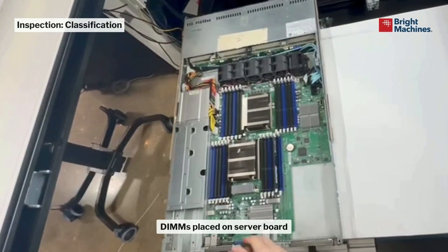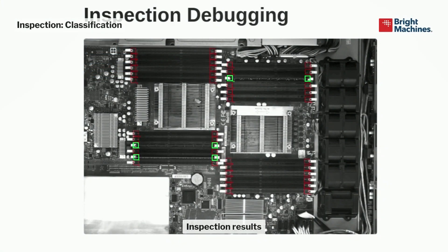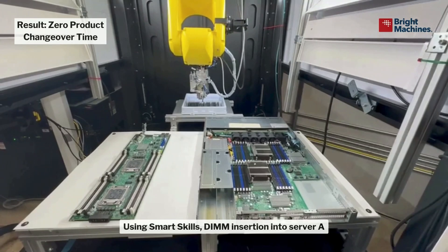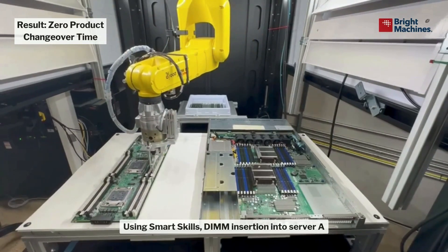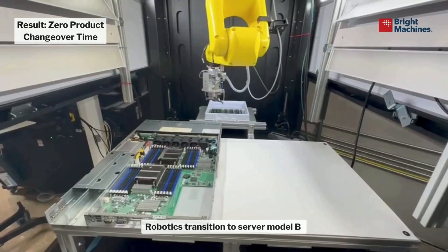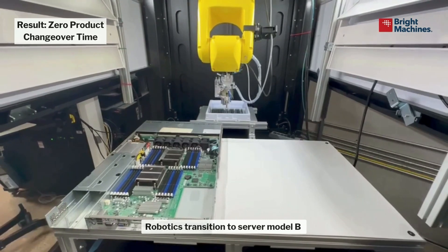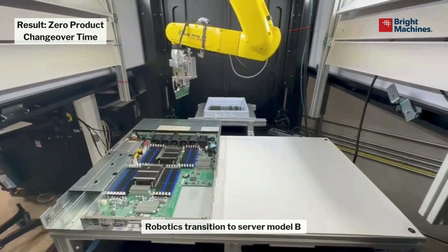This is another inspection example — a second pipeline for bucketing and classification. This classifies DIMMs into two categories: open and closed. Closed are shown in green and open in red, and that's how we navigate the robot on where to place them. Finally, the big difference versus any other automation is changeover time. Our changeover time is zero to one second if we know the server type. You can see us navigate to a smaller server on the left, then switch to another server type, and within about a second the robot can start inserting memory modules into the new server — something unheard of, since changeover in modern facilities typically takes hours.